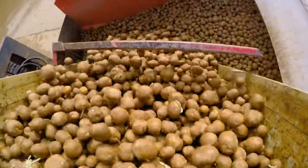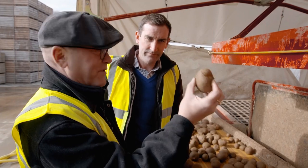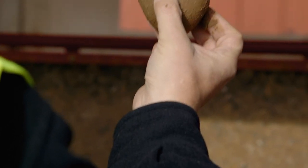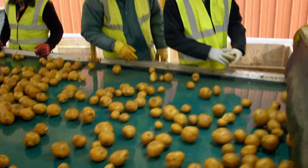Here we go, nice big crate of British spuds. How long before that lovely spud becomes a cheese and onion crisp? That could be a cheese and onion crisp within six hours. So we're now just looking for anything that's green or got damage on it, or maybe a little shoot on it — anything that may affect the quality.